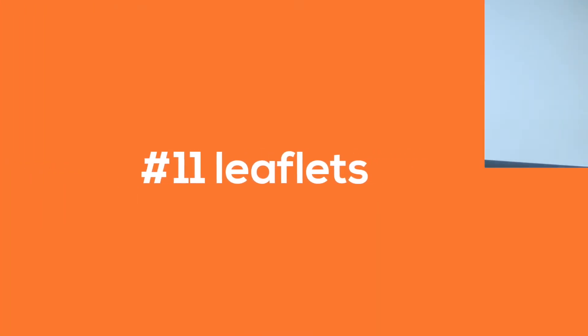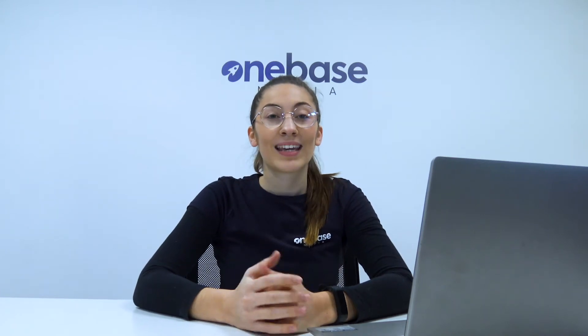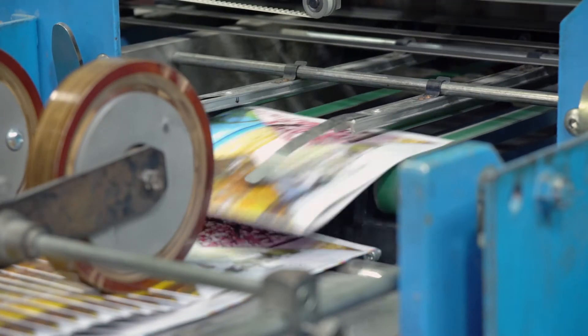Number 11: leaflet distribution. Leaflets are still a great way to market your landscaping business. Keep a consistent flow of leaflets going out in your local area.